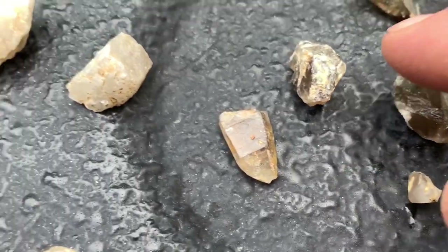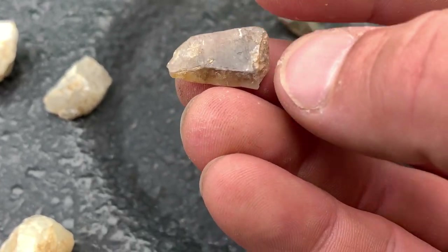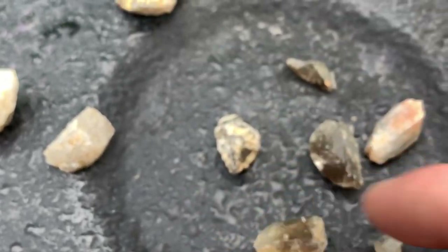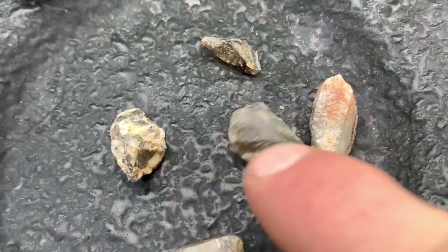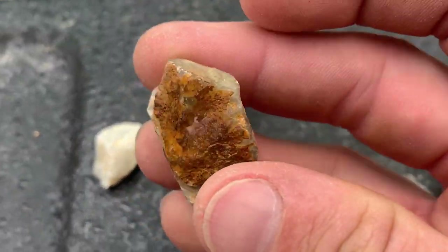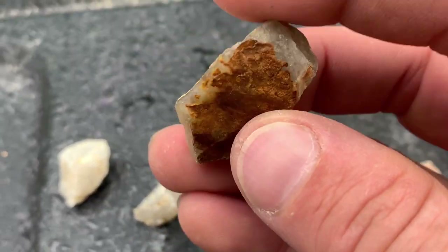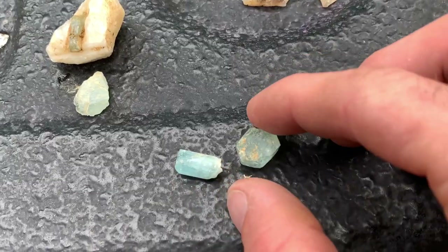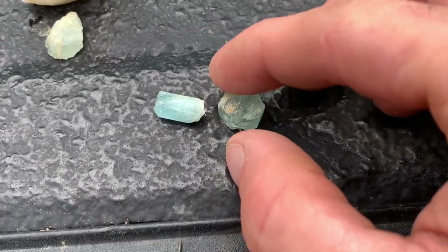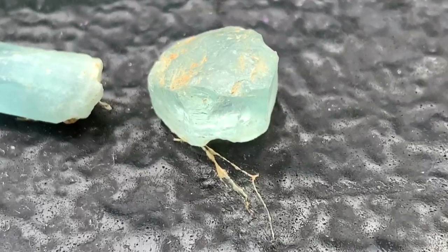I have the smoky quartz — that's a good one right there. Some more pieces of smoky quartz. And I'm not sure what this is here — definitely quartzey, not sure. Here we go — a couple aquas for the collection. It's so awesome how those just glow.